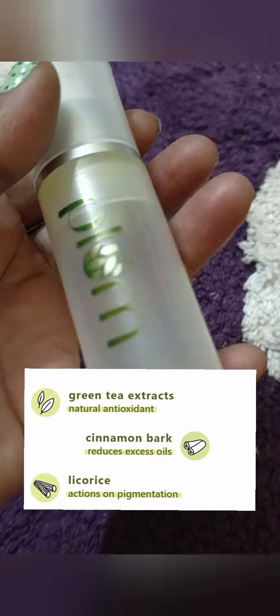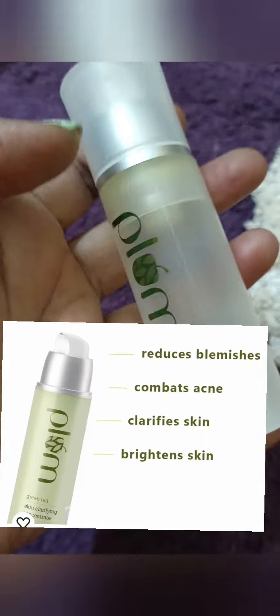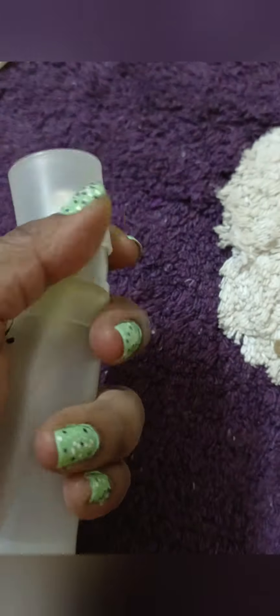It has green tea extract, cinnamon bark, and licorice, which works on pigmentation. It also has natural AHAs. It says that it removes blemishes, fights acne, clears skin, brightens up, and gives glow.